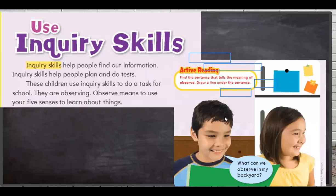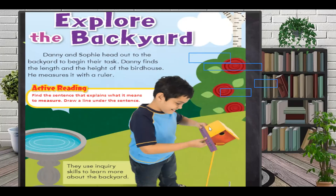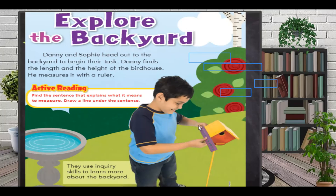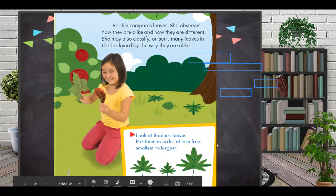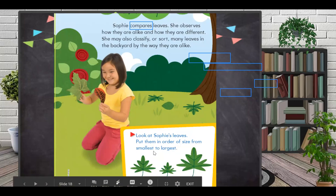Now let's see the second inquiry skill. They use inquiry skills to learn more about the backyard. They also measure. They measure the house to observe and explore the backyard — they want to know the size: is it too big, too small, or medium? Sophie also compares — that is another inquiry skill. She compares leaves and observes how they are alike and how they are different.